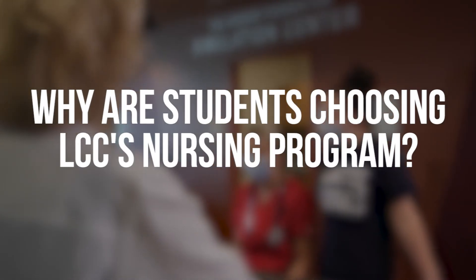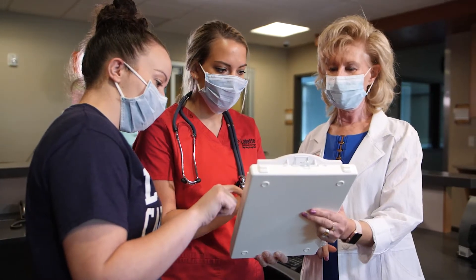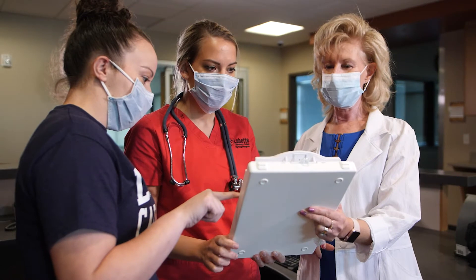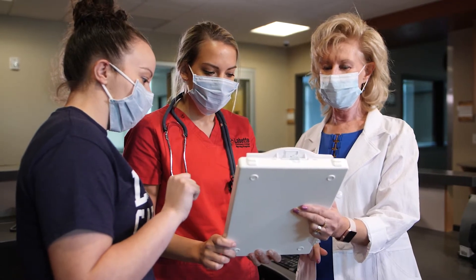At LCC we have small class sizes with two instructors per course, which allows students to have more one-on-one time. I really appreciated that because I knew that if I needed extra support I could go in and get that. At LCC we also have community and clinical agency support systems.